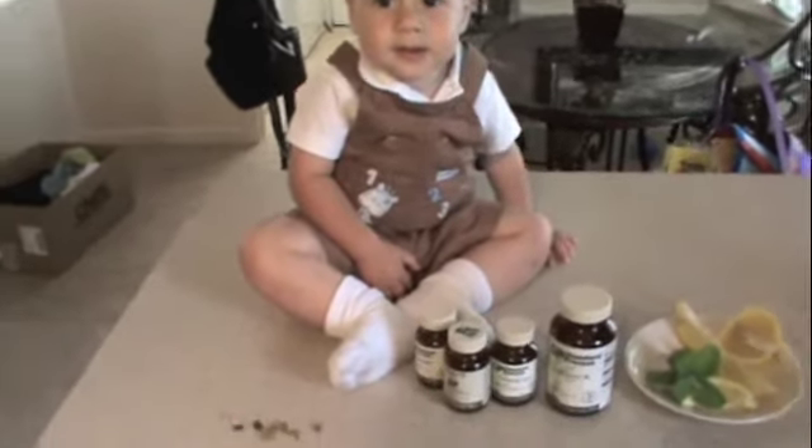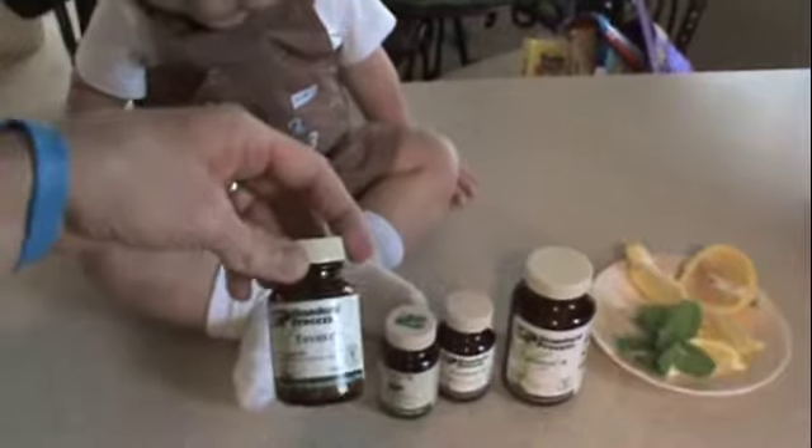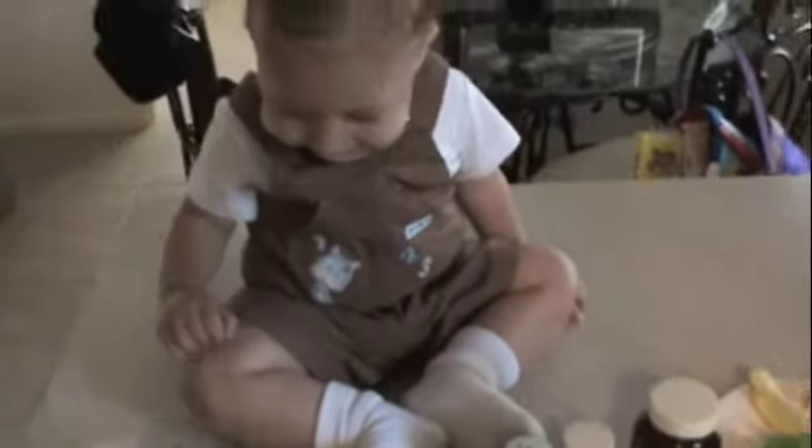Hi, Dashy boy. Okay, here we go. We've got some Thymex to build Dashy boy's immune system.